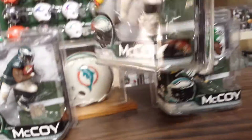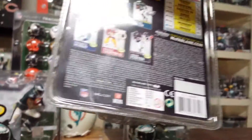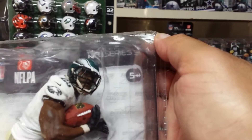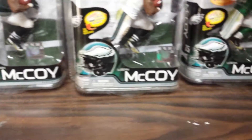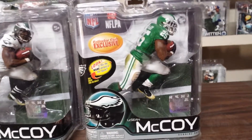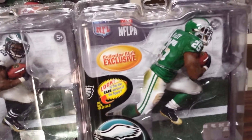This is actually number 1553 out of 2000 — bronze level variant. And next to this is a very hot figure. This is a throwback LeSean McCoy, Collectors Club, old style Eagles jersey. As you can see, same figure as the other ones, but he's wearing that old style jersey, and it's a Collector's Club exclusive.